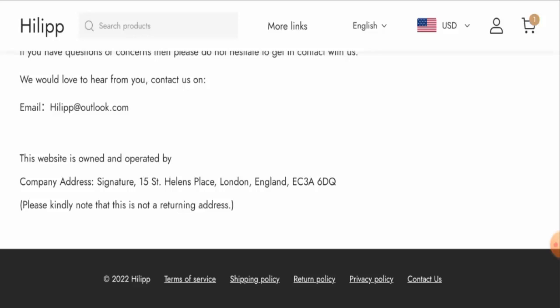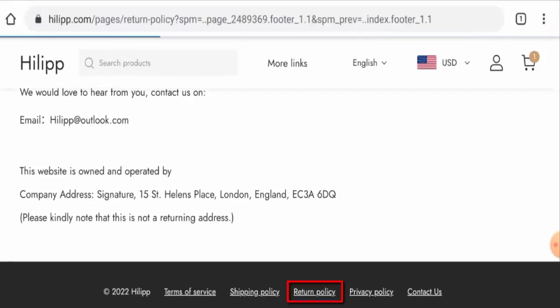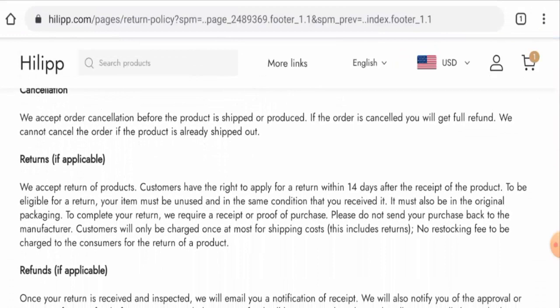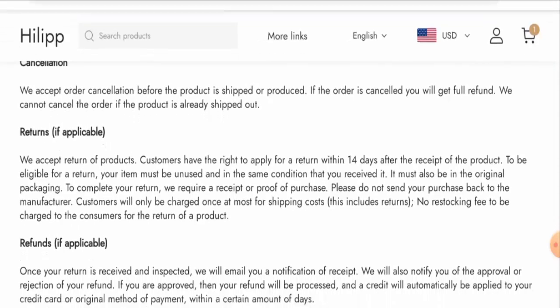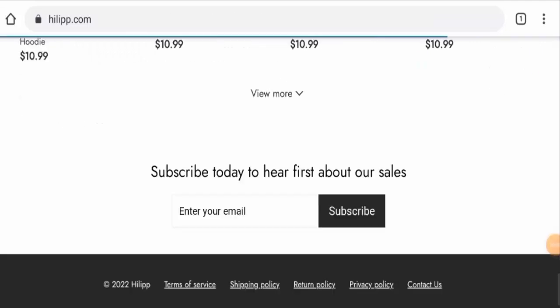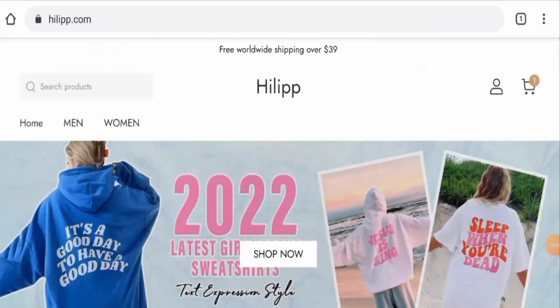Next, we checked the return and refund policy. If you want to return a product, you have 14 days after receipt of the product. Once approved, the refund will be sent to your original payment method within a certain number of days. If you have return or refund issues, check our description area for a link to help resolve your money issues.